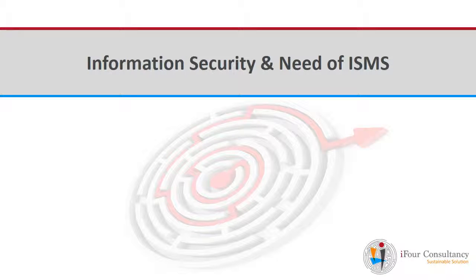This is a series of videos for understanding ISO and its implementation at an organization. To start with, we should first understand what is information security and also the need of an information security management system at organizations.